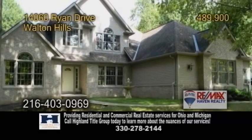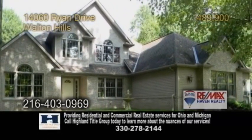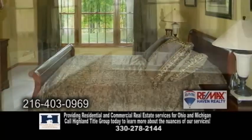A custom-built home in Walton Hills, situated on six-plus acres. This home boasts five bedrooms and three and a half baths.